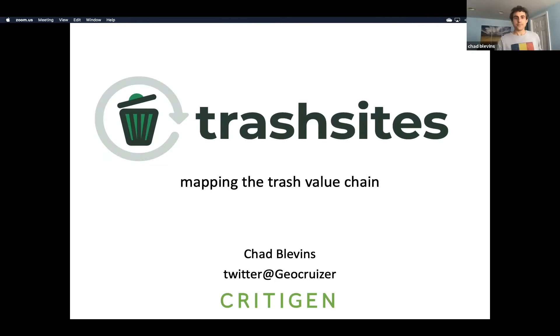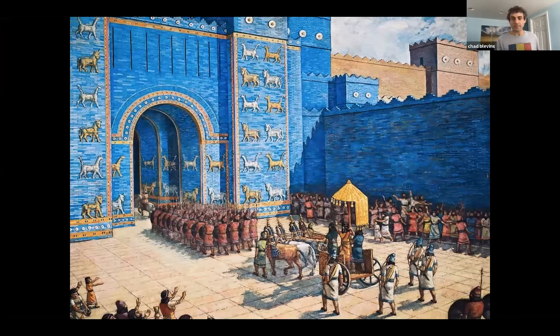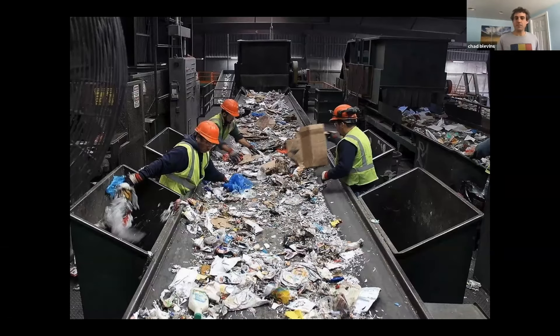Since the earliest civilizations there's been trash. Trash management varies throughout the world, with many people in places still burning trash piles, which causes major pollution. In contrast, other places have highly sophisticated systems of people, trucks, and factories dedicated to moving massive amounts of trash and recyclable material. As populations grow, so does the need for better trash management, and maps are a great tool for helping improve the system. The concept behind Trash Sites is to improve the trash value chain by mapping trash infrastructure sites, both big and small, throughout the world.